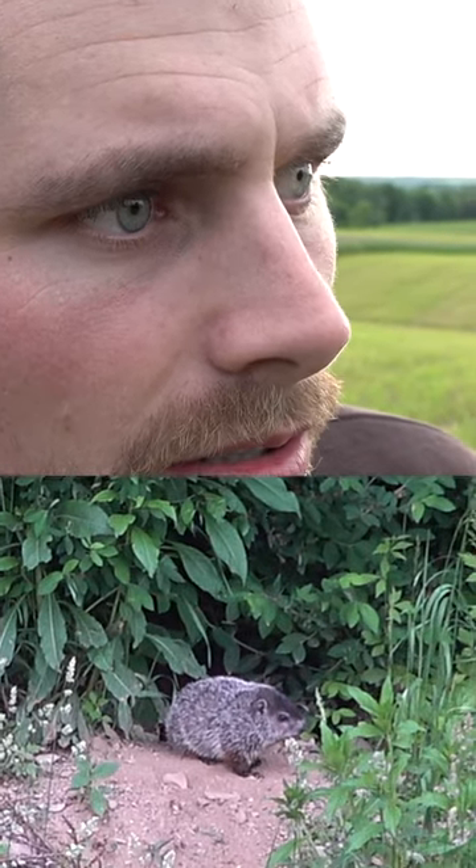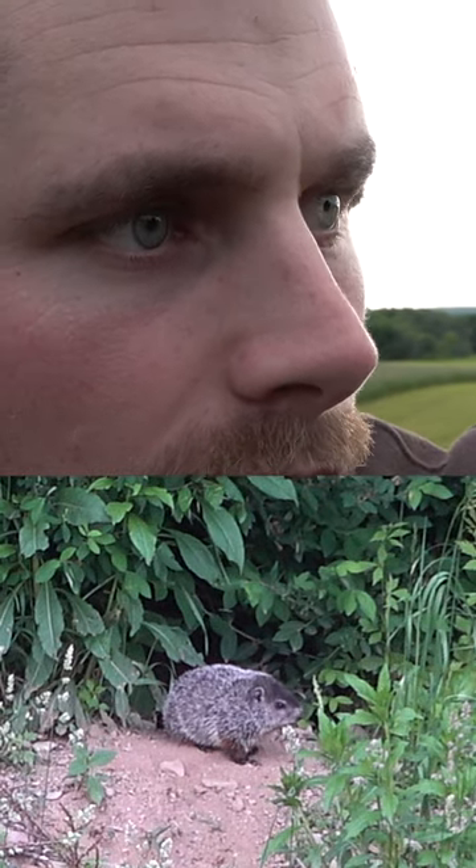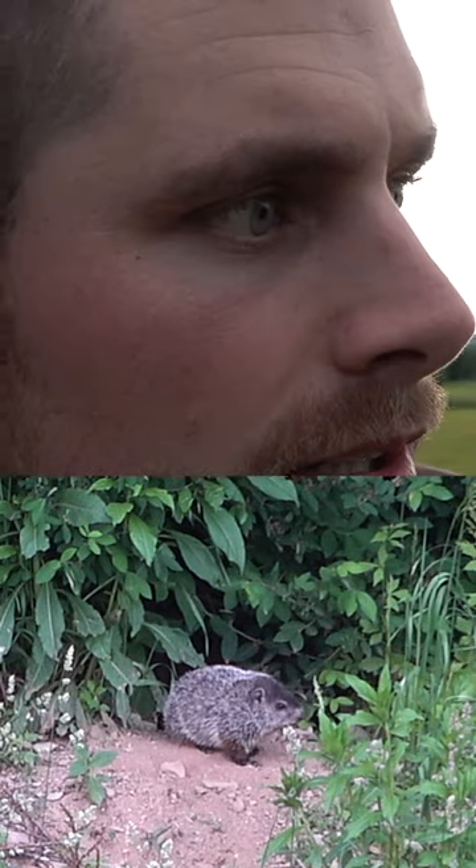Just spotted a little baby woodchuck over here on the edge of the ravine going up to the other field. He's right at the base where the hole is. We're gonna set this camera up — it's a close shot, only about 90 yards. We're going to launch a 300 at it.